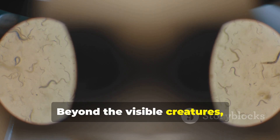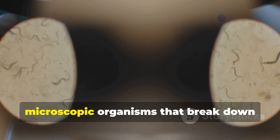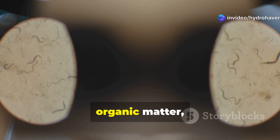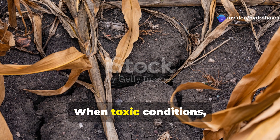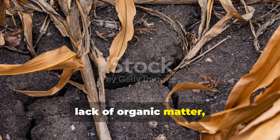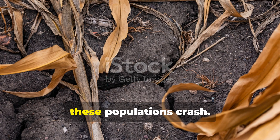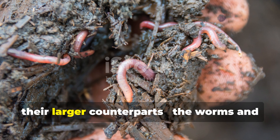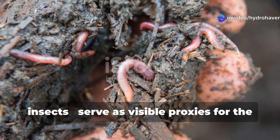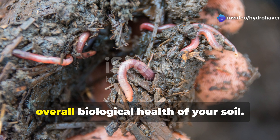Beyond the visible creatures, healthy soil contains billions of microscopic organisms that break down organic matter, fight pathogens, and make nutrients available to plants. When toxic conditions, lack of organic matter, or chemical imbalances occur, these populations crash. While you can't see the microbes directly, their larger counterparts — the worms and insects — serve as visible proxies for the overall biological health of your soil.